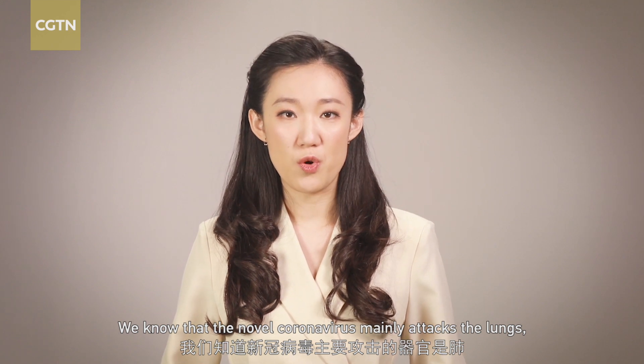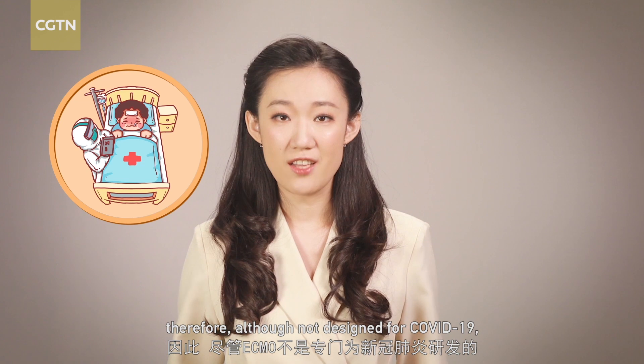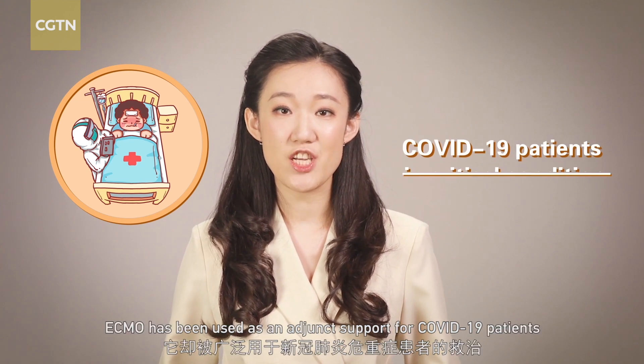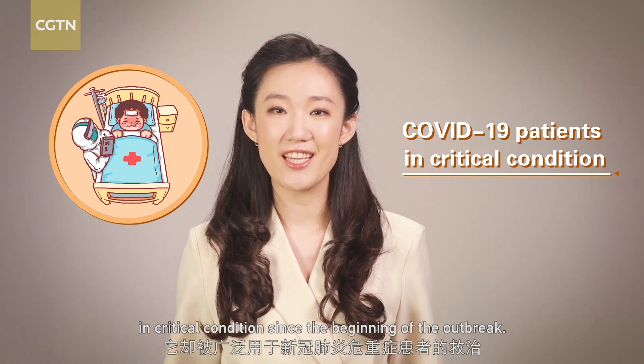We know that the novel coronavirus mainly attacks the lungs. Therefore, although not designed for COVID-19, ECMO has been used as an adjunct support for COVID-19 patients in critical condition since the beginning of the outbreak.